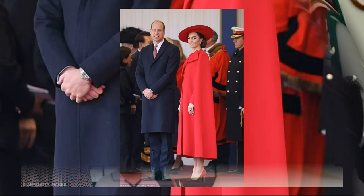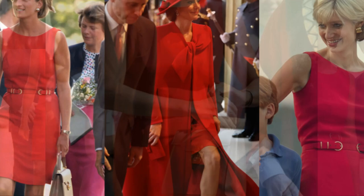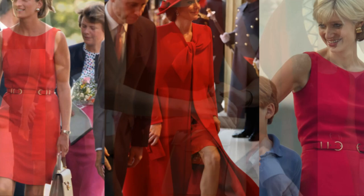In a delightful fashion coincidence, Kate's red Catherine Walker dress aligns with a similar dress worn by Princess Diana, recreated for Netflix's The Crown. Princess Diana's iconic fashion legacy continues to inspire, with duplicates of her dresses set for auction in Cornwall, England.